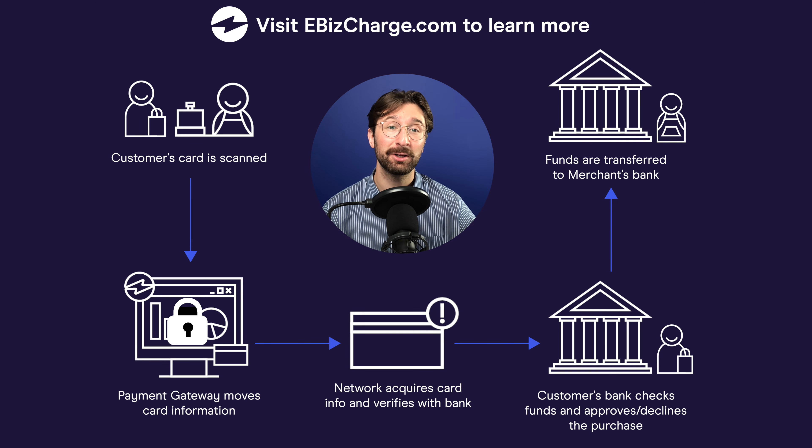Hey guys, Nate here. Credit card payments can be confusing at first, so I'm here to explain it as simply as possible. When a customer begins a transaction, the credit card information is sent through a payment gateway.